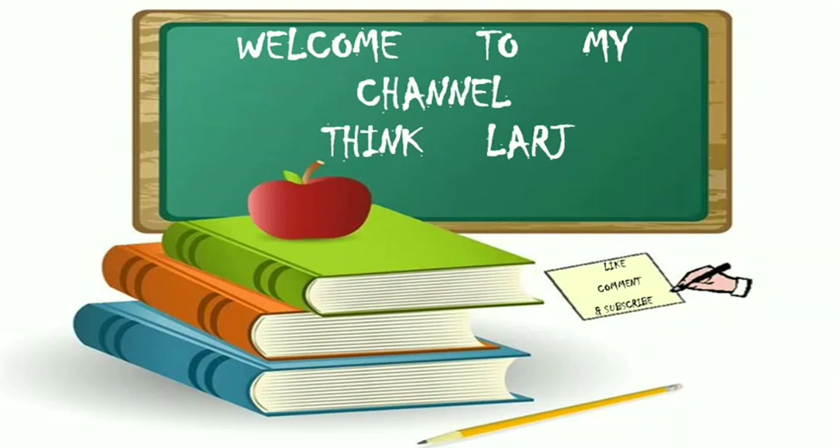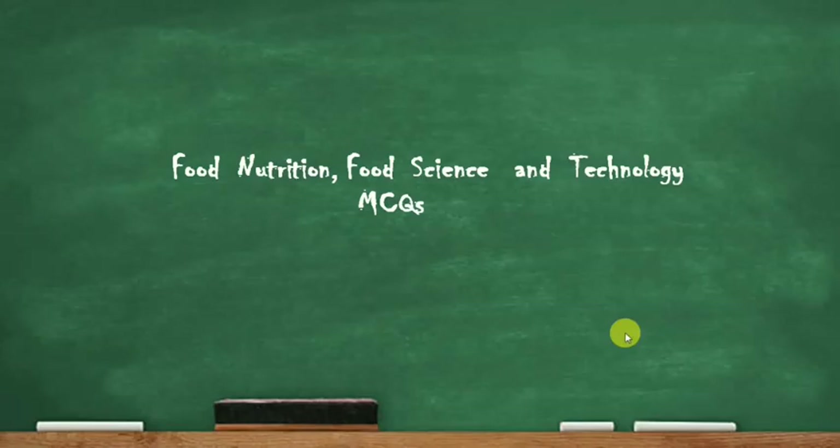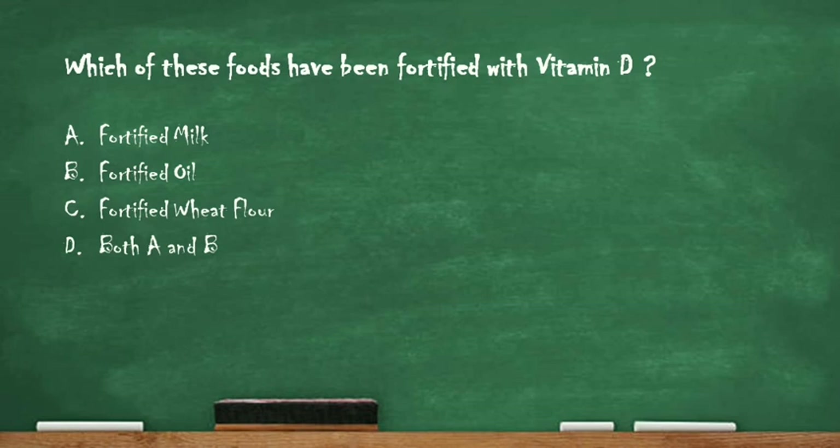Hello guys, welcome to my channel Think Large. Today we are going to discuss various multiple choice questions related to food nutrition, food science and technology. The first question is: which of these foods have been fortified with vitamin D? Option A: fortified milk. Option B: fortified oil. Option C: fortified wheat flour. Option D: both A and B. The right answer is option D, both A and B — both oil and milk have been fortified with vitamin D.